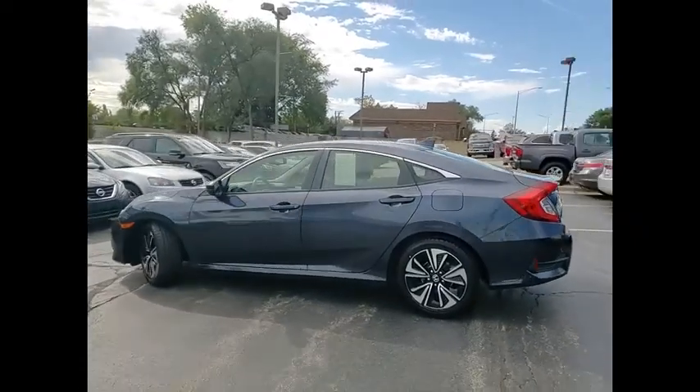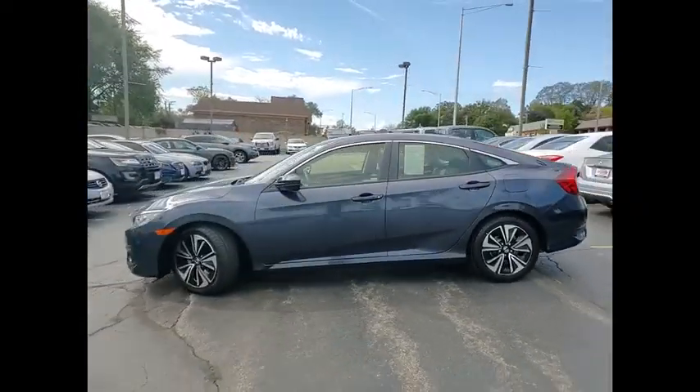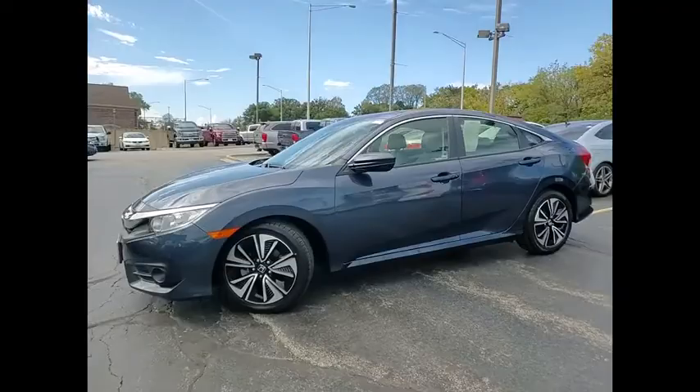Daytime running lights. If you like it online, you'll love it in your driveway. Take it for a spin today.